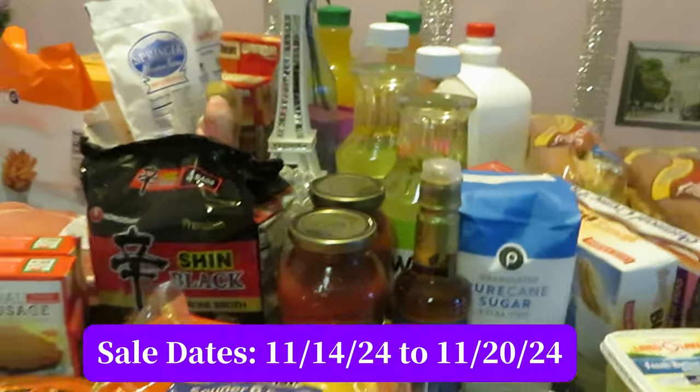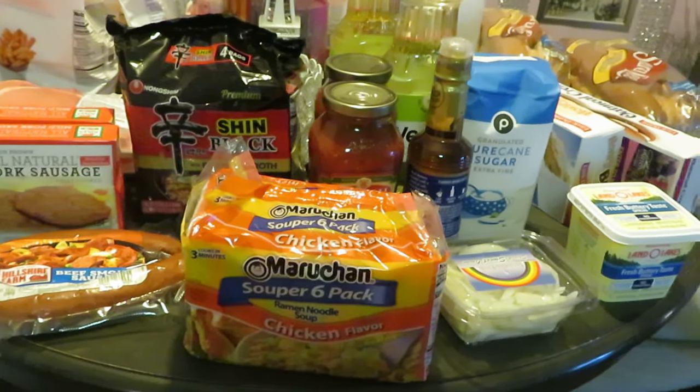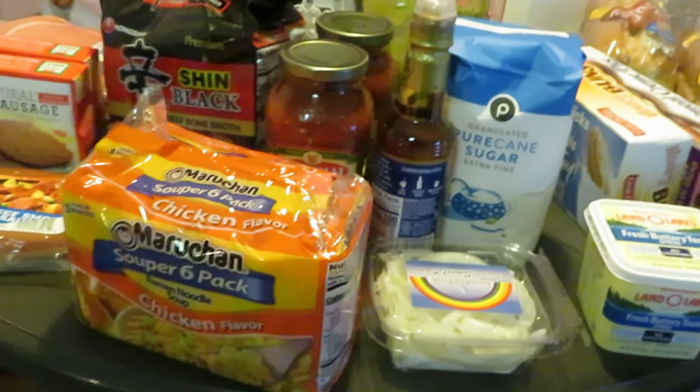Hey guys, it is Arika Misha here with my quick Publix haul. Publix had a decent ad this week — not really much that I was interested in — so I did pick up a few things. You guys know you always need something in the house, whether it's sugar or whatever.